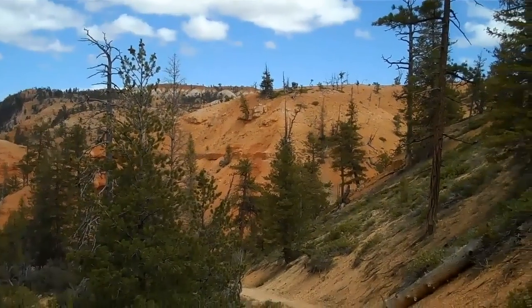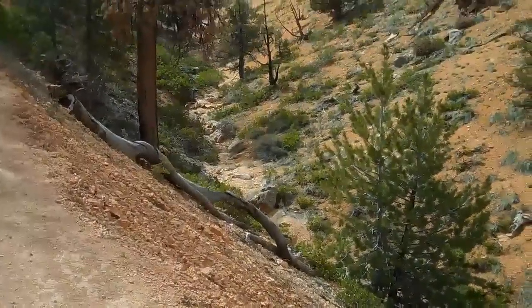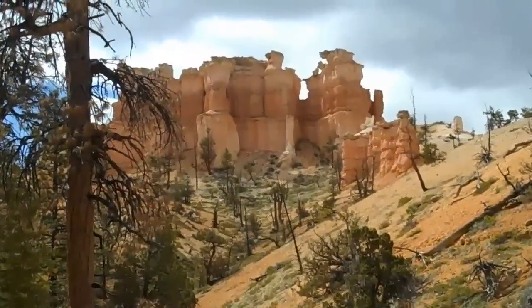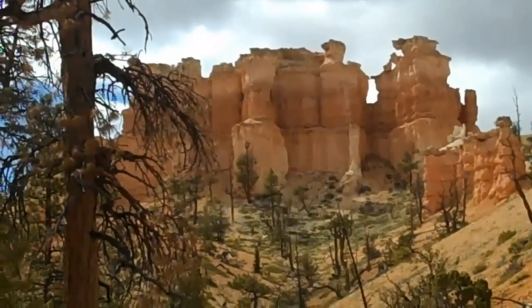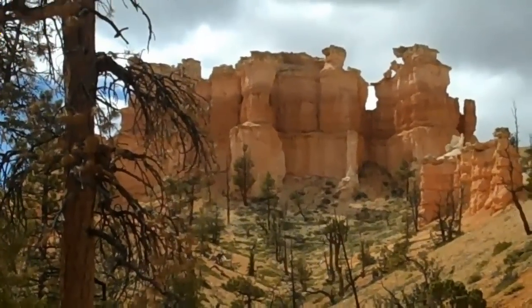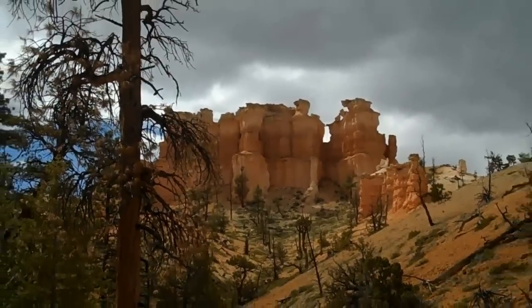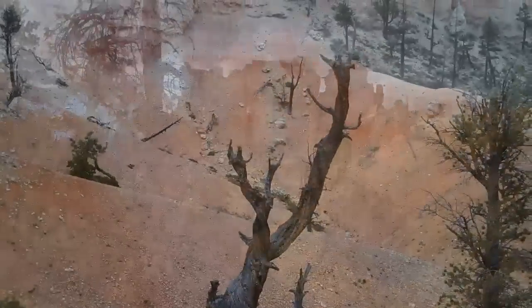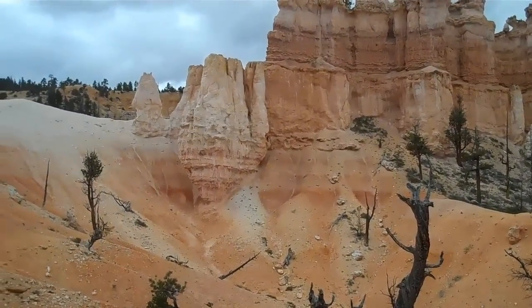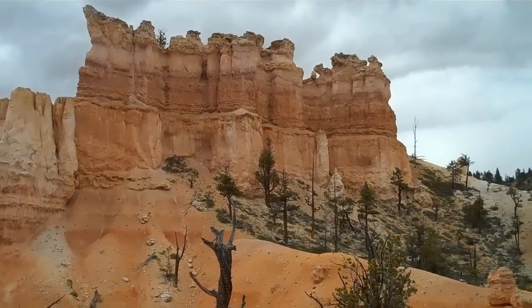And this is one steep trail, I'll tell you. Then you come around a corner, and look at that. Wow. Just fantastic. And here we have a hoodoo close-up, probably only a couple hundred yards away.